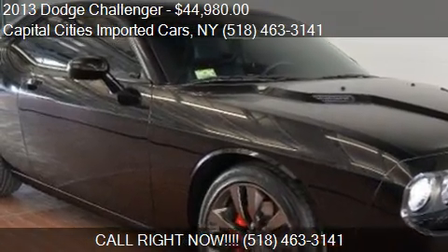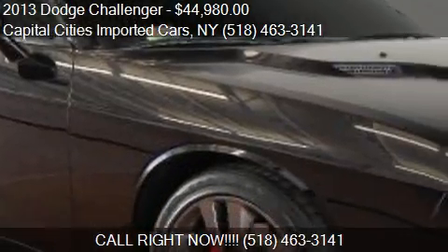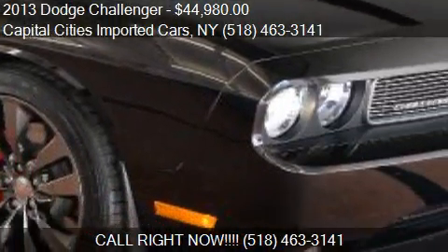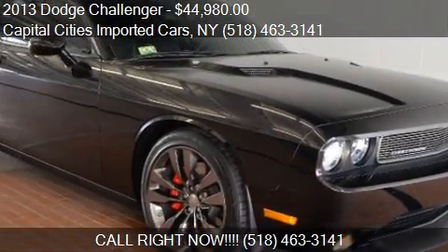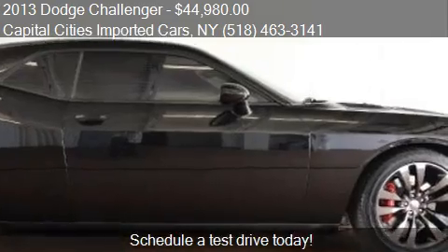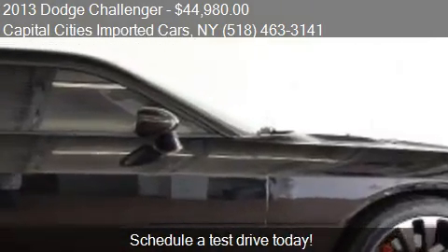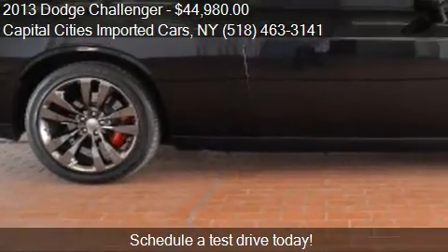This 2013 Dodge Challenger is offered by Capital Cities Imported Cars, priced at $44,980. This Challenger is ready to sell and has just over 1,256 miles.